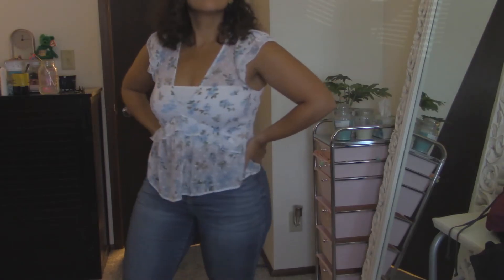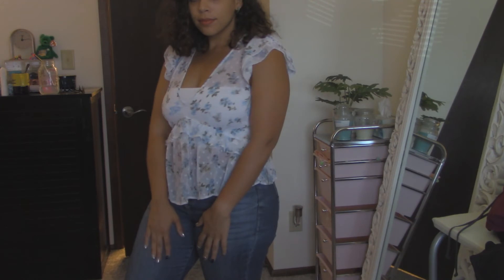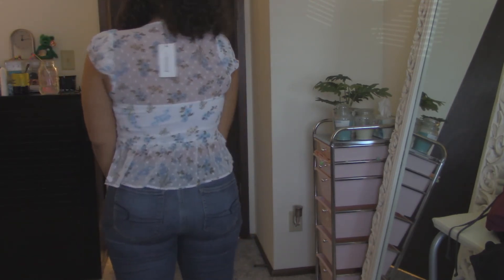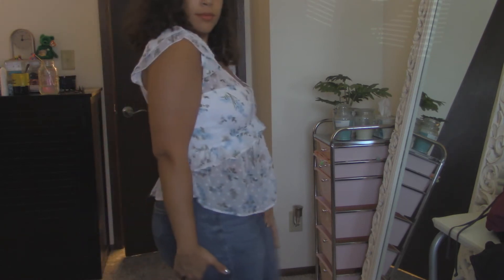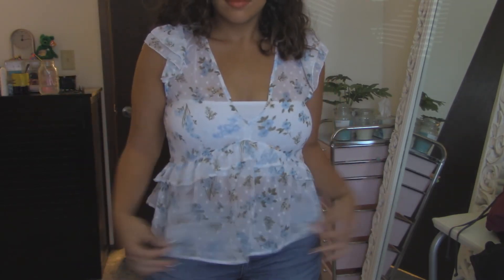Now moving on to these funky tops that I got — they are super cute. They were sheer; I don't know what was going on with me, I felt like a sheer moment. They're both from Stradivarius. This first one is the Stradivarius Ruffled Mesh Top in Blue Floral. Love it — it is so freaking cute. I got this one in a large because it said the large was a US size 8. I don't think I would have fit in a medium, no way, shape, or form.